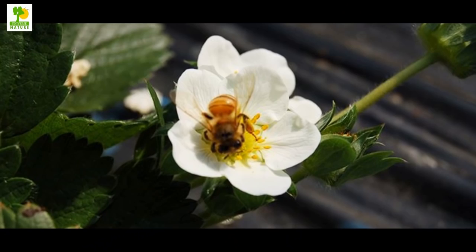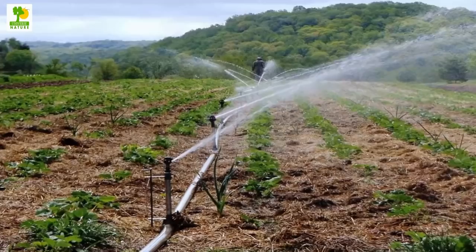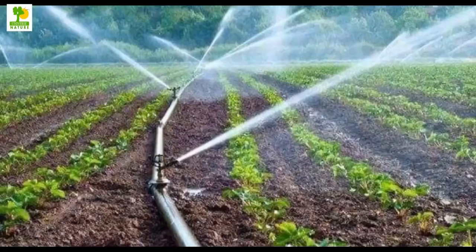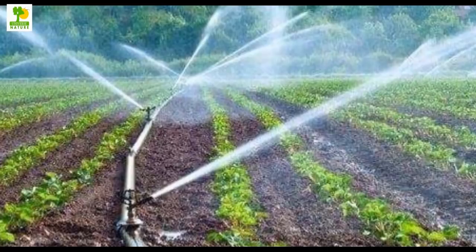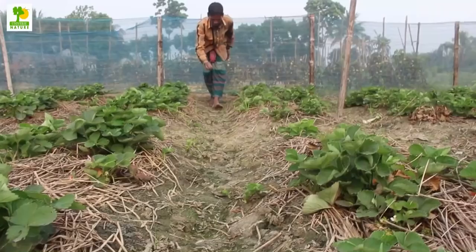Planting early in autumn allows the plants to make good growth before the onset of winter. However, in this case, you must irrigate the newly planted runners frequently after planting. Otherwise, the mortality of the plants becomes high. When fruiting starts, you must provide frequent irrigation on a daily basis. At this stage, frequent irrigation gives larger fruits.